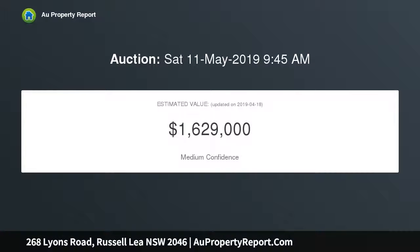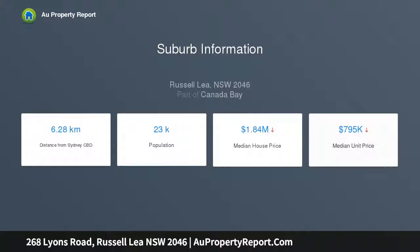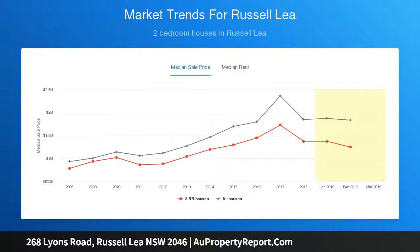Highlights include: a family entertainer on a deep garden block with potential to extend up or out (subject to council), opening to a deck with long district views, gated and fenced family-friendly gardens, wide driveway with plenty of parking and a second WC, stone kitchen with stainless steel gas appliances, bedrooms with built-in wardrobes, a modern bathroom, plantation shutters, floorboards, and high ceilings.